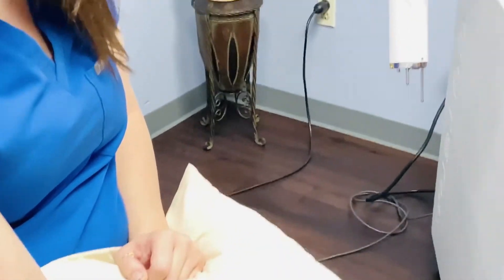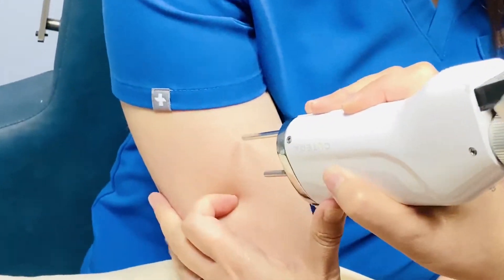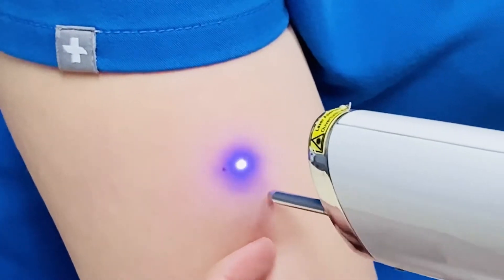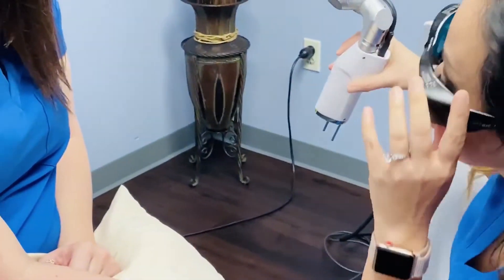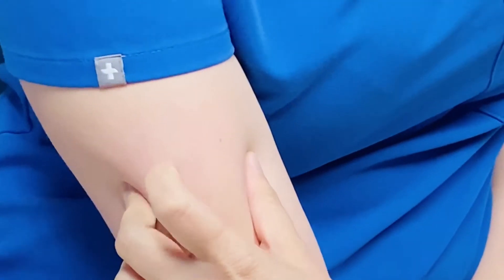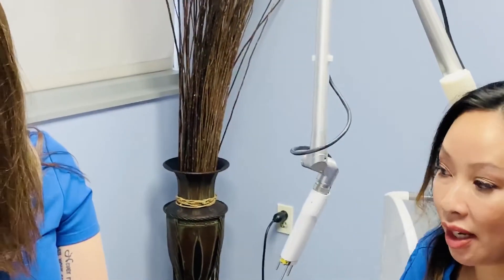I'm going to hit this lesion right here. I'm going to take it to 0.9 joules, and my spot is at a 3mm spot. I want to make sure that my distance is appropriate, so the standoff is kind of touching the skin. I'll oftentimes retract the skin just a little bit and hold the laser steady with my thumb. I can see that I've treated on one side of it, so I'm going to go over and treat the other side. I can see the frosting from here — I should expect this to turn a slightly darker color. I think that one actually turned out quite perfectly.